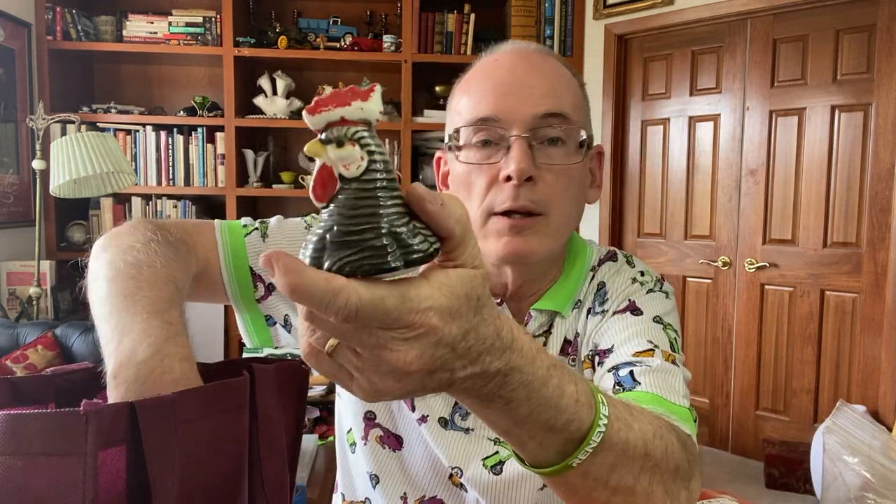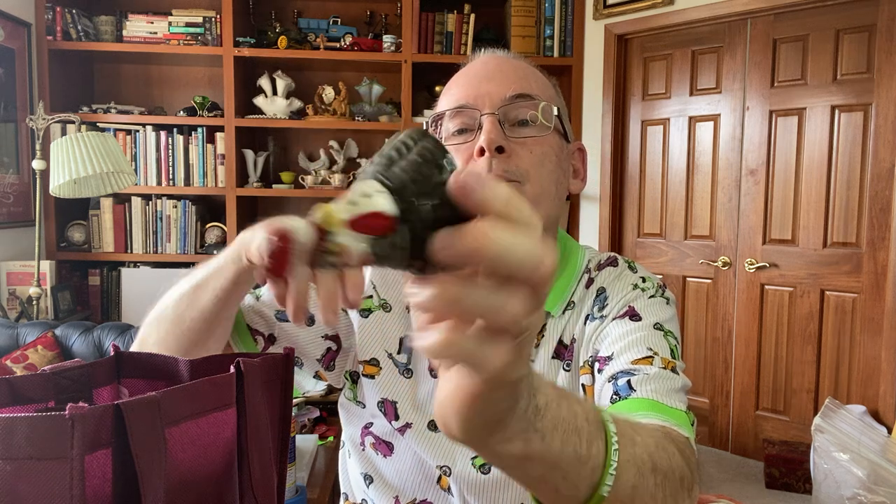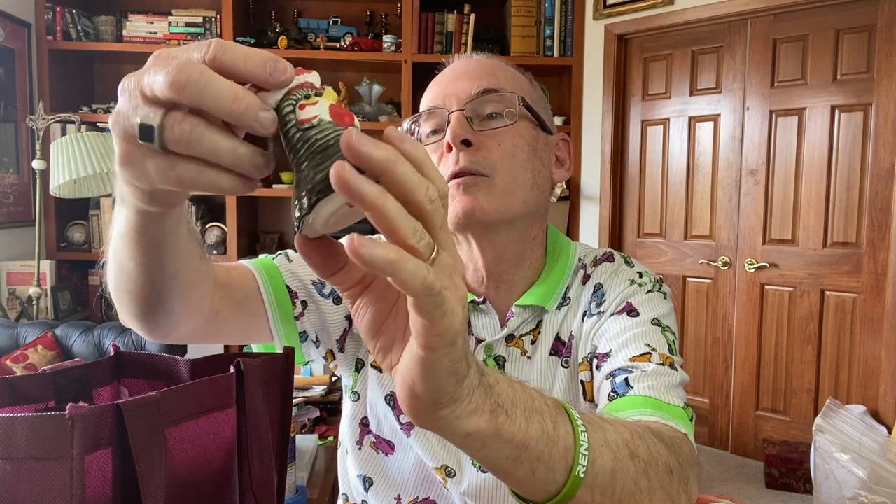Found a pair of these — they're salt and pepper shakers, rooster heads. I thought they were pretty cute. They've got the cork stoppers on them, so I believe them to be more vintage than new.